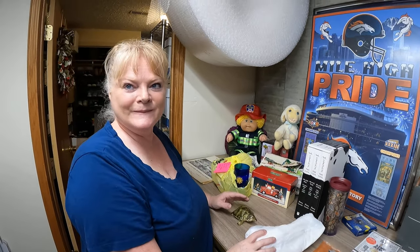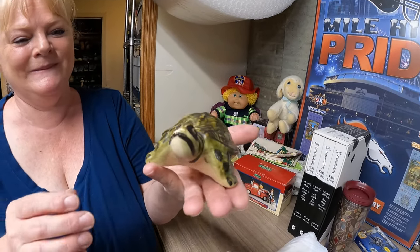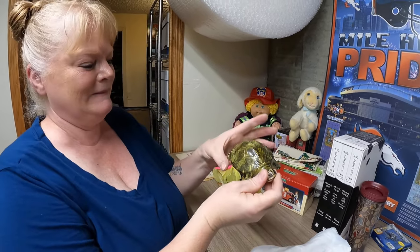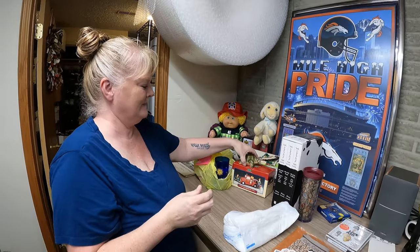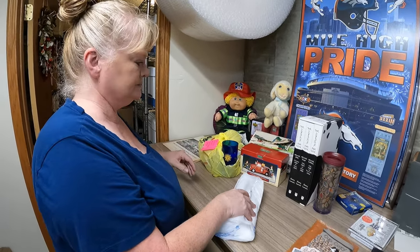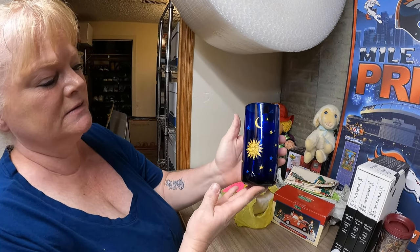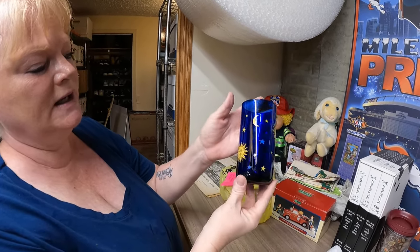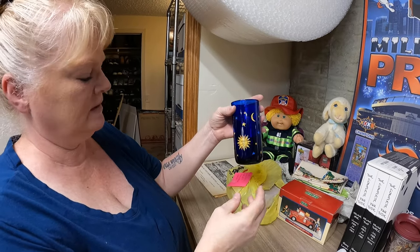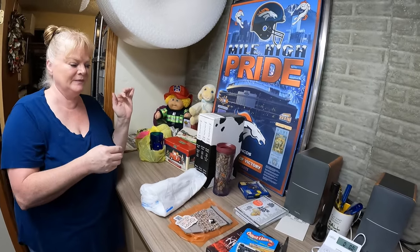Guess what — we sold a turtle! Here's a McCoy turtle, $30 plus shipping from the turtle buy, going to Minnesota. And Donna just listed these blue sun and moon glasses — a set of four sold for $45, going to California.